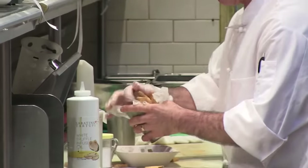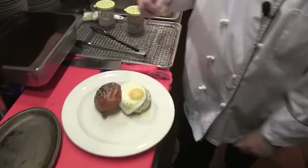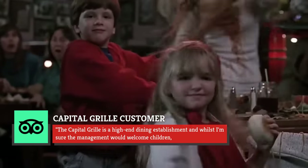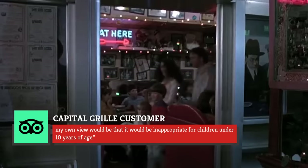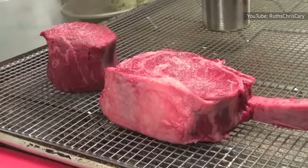While children are welcome at the Capitol Grill, there's no catering to their culinary preferences. A TripAdvisor user explained: "The Capitol Grill is a high-end dining establishment, and whilst I'm sure the management would welcome children, my own view would be that it would be inappropriate for children under 10 years of age."